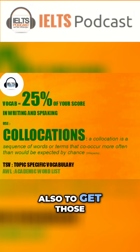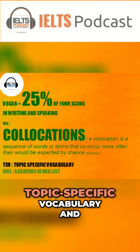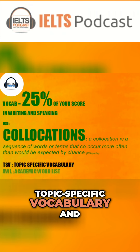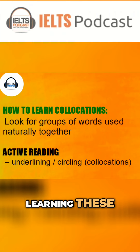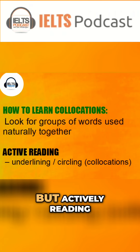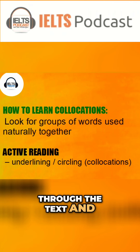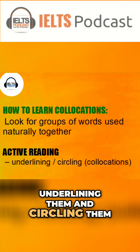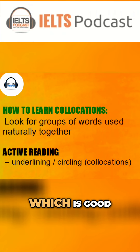To get those band seven and band eight scores, you need topic-specific vocabulary. When you're actually learning these, what you're best doing is of course reading lots, but actively reading. That means going through the text and underlining and circling words, not just sitting there reading and absorbing it.